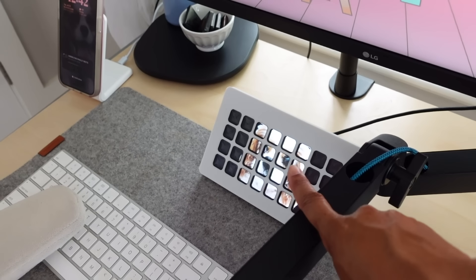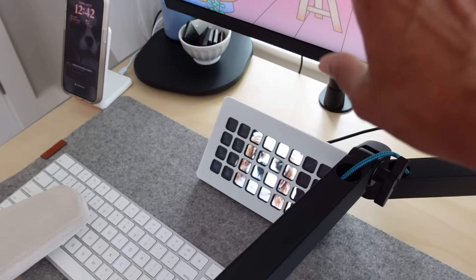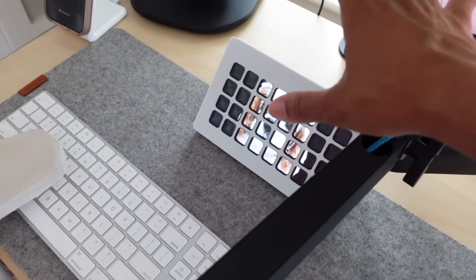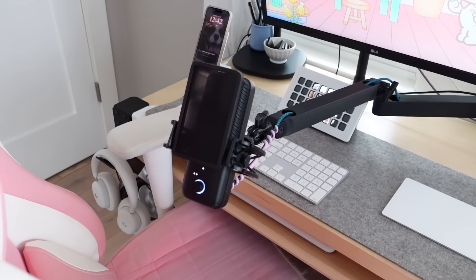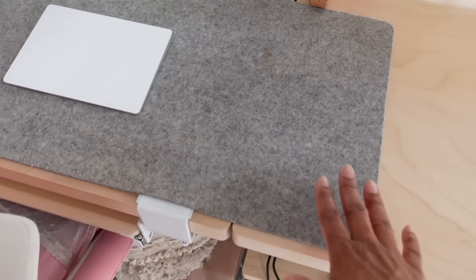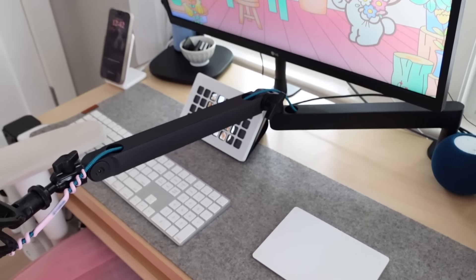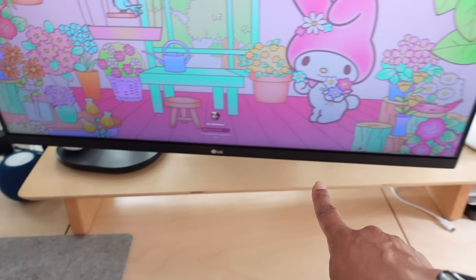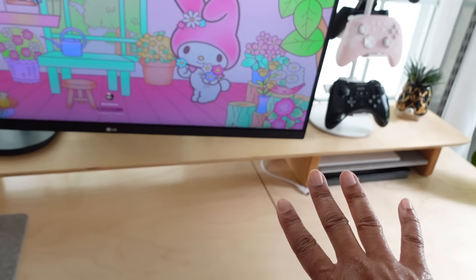Down here I have my Elgato Stream Deck, which I use to change my scenes and trigger sound effects - and it has a little picture of Clover when it's on rest. And here is my mic that I use - this is the Elgato Wave 3. Love that mic, it's been so good. This is a beautiful desk pad sent to me by a brand called Grovemade - they make beautiful things. The monitor stand is actually also Grovemade. It's gorgeous. Highly recommend - I will put a link down below.